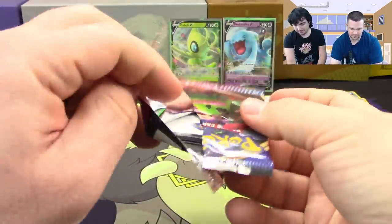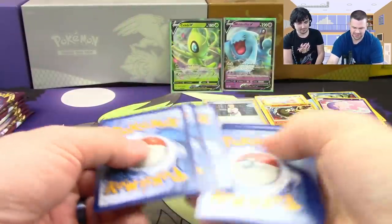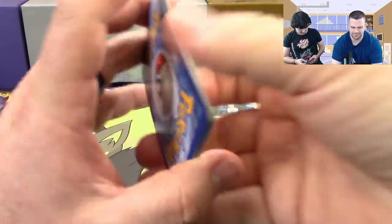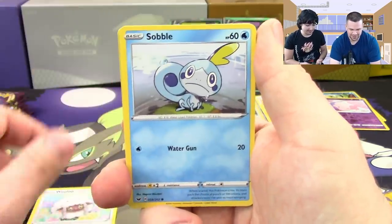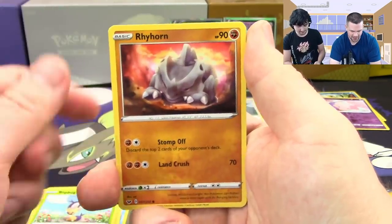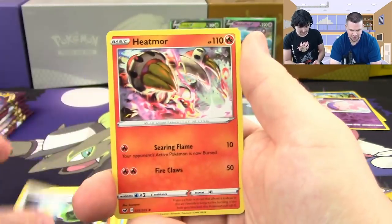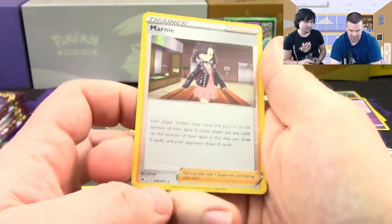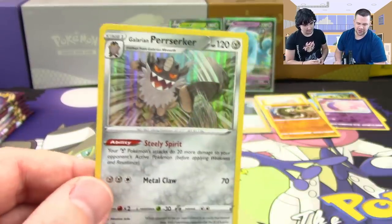First white coat card — hollow! Wooloo, Sobble, Pincurchin, Blipbug, Rhyhorn, Energy Retrieval is back — haven't seen that card in a bit — Heatmor, Drizzile, Marnie reverse, and a Galarian Perserker. Energy Retrieval returning is nice to see.